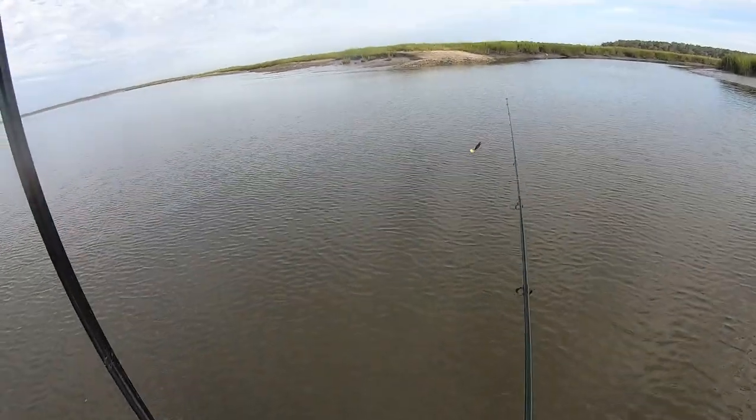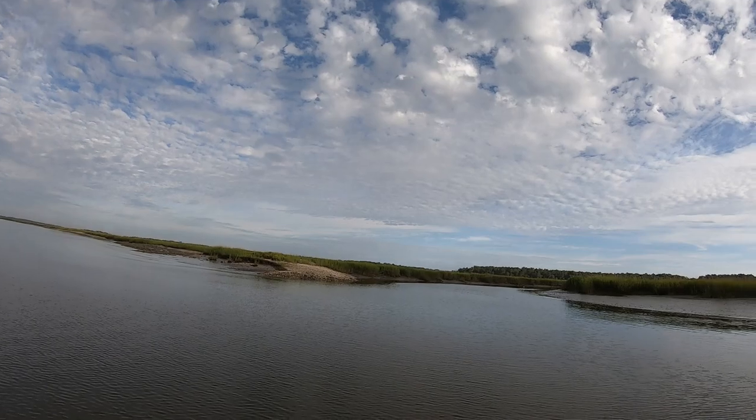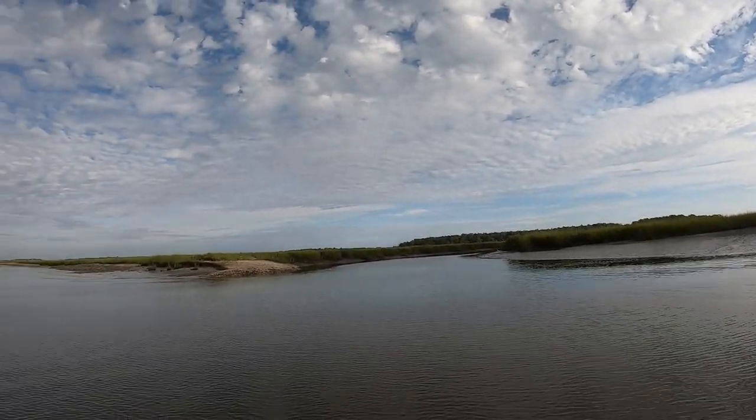Alright, let's move around this point a little bit. I think they've shifted on us — either that or it's dead low right now, they might just be hunkered down waiting on current. It's gonna start coming in; the boat hasn't swung around yet so we're still going out.